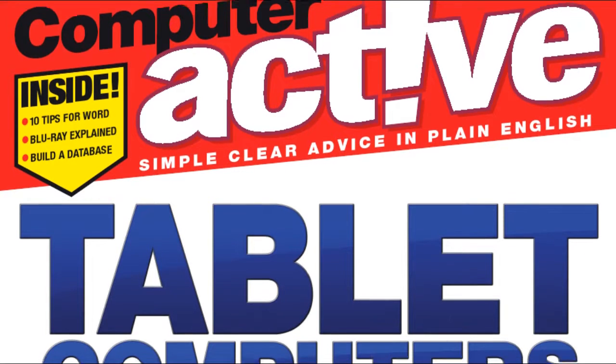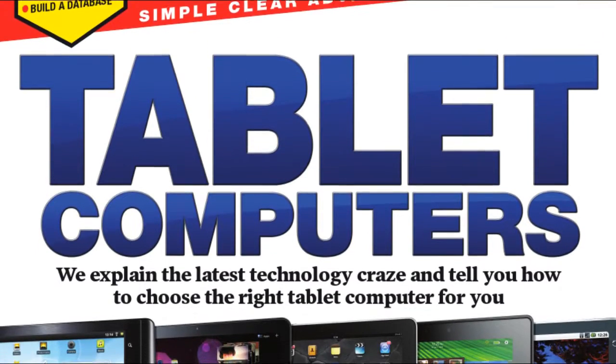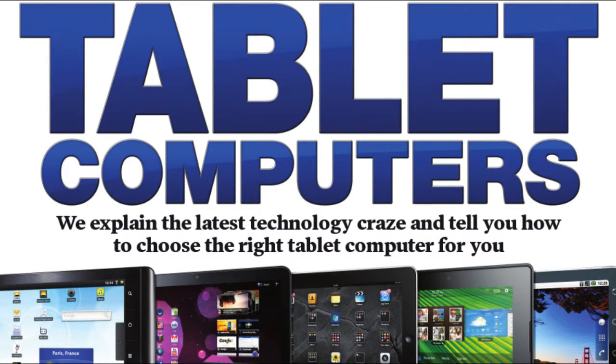Tablet computers are the hottest products around. In the latest issue of Computer Active we discuss the pros and cons and help you decide whether a tablet is right for you.